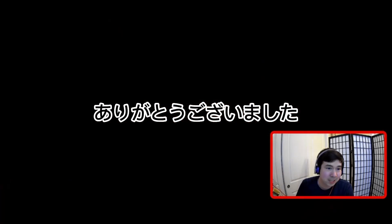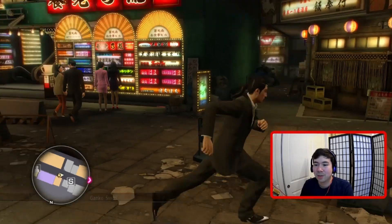Arigatou gozaimashita — she thanks us for coming, and that was our sushi stop in Osaka.